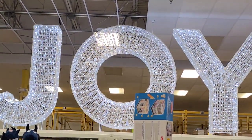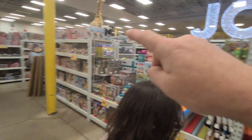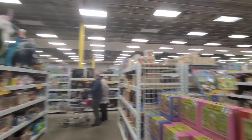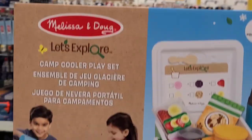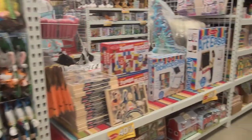Over here by the big Joy light there's a toy section - a big circle that goes around, and it's all toys and Legos over here. There's a bunch of puzzles over here, and then lots of different toys like Melissa and Doug toys, Crayola toys, and some Disney stuff. Lots of good stuff.